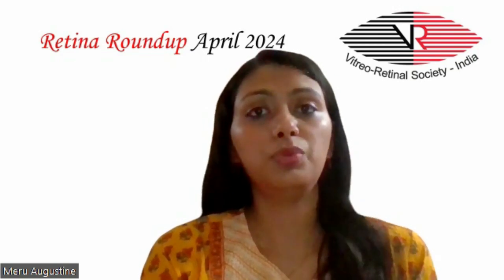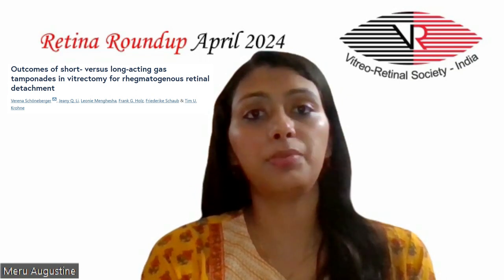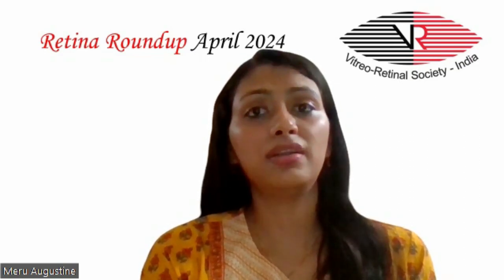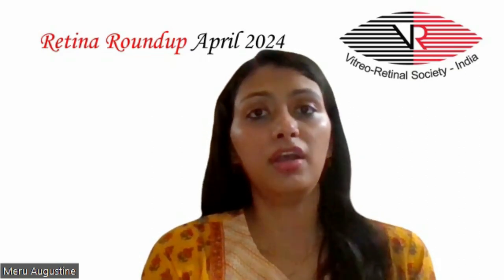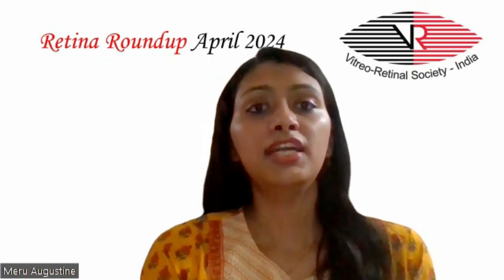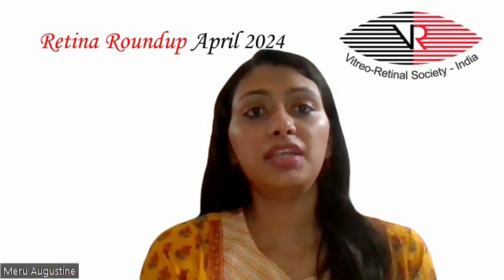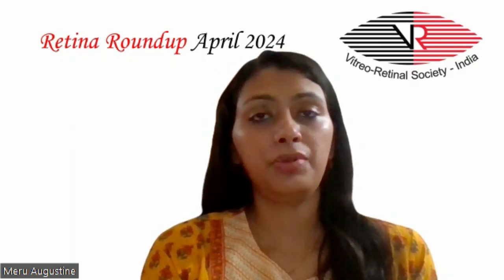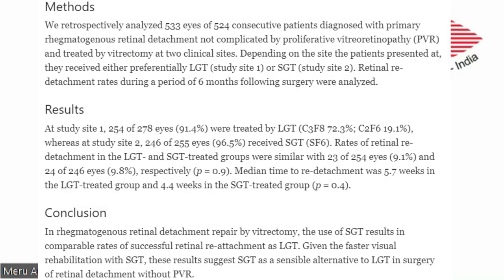Heading towards the last article which analyzed the outcomes of short versus long-acting gas tamponades in vitrectomy for rhegmatogenous retinal detachment. 533 eyes of 524 consecutive patients diagnosed with primary rhegmatogenous retinal detachment, not complicated by proliferative vitreoretinopathy, and treated by vitrectomy at two clinical sites were retrospectively analyzed. Depending on the site the patients presented at, they received either preferentially long-acting gas tamponade or short-acting gas tamponade. Retinal reattachment rates during a period of six months following the surgery were analyzed. Rates of retinal detachment in the long and short-acting gas tamponade treated groups were found to be similar, with 23 of 254 eyes and 24 of 246 eyes respectively. Median time to reattachment was found to be 5.7 weeks in the long-acting gas tamponade treated group and 4.4 weeks in the short-acting gas tamponade treated group.